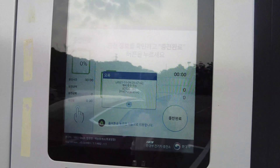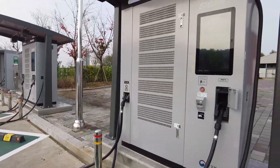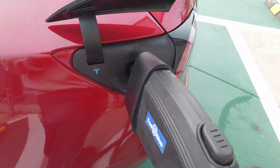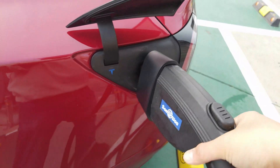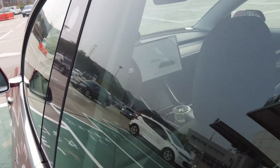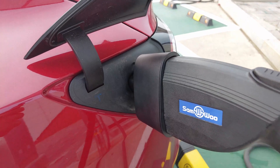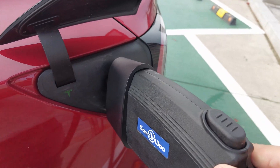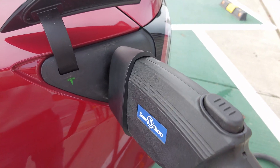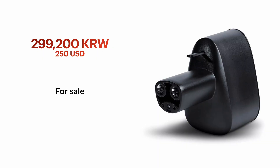I say 'with some luck' for a reason — many of the chargers already have problems, so you may end up in an unfortunate situation where it says there's a communication error between the charger and the car. That's not your fault; it's just a broken machine. Try the next machine if one is available.